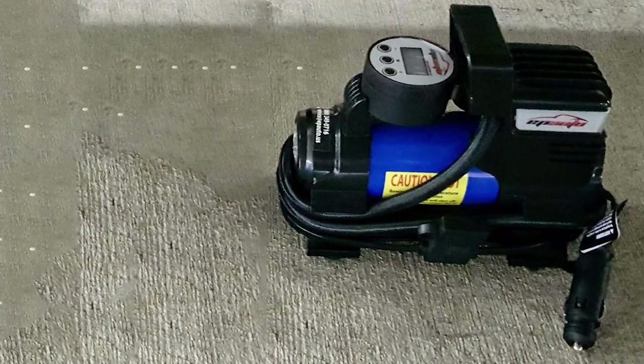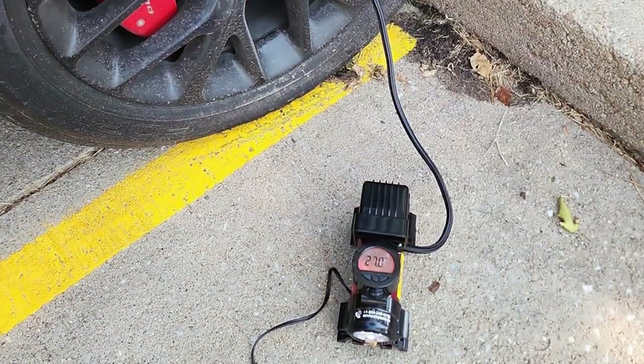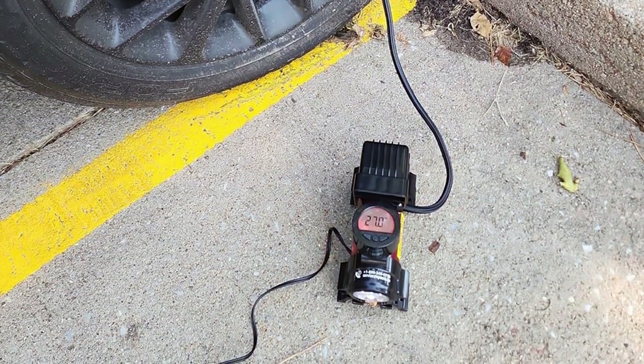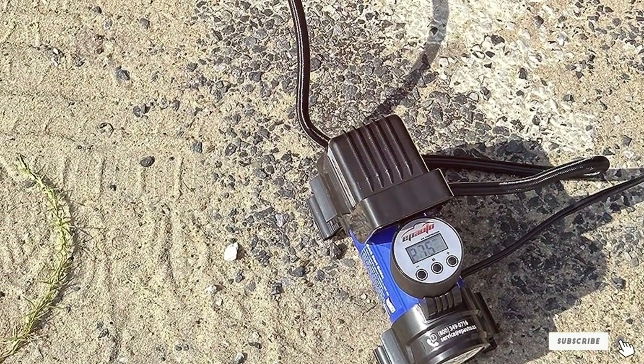Another aspect that adds to its appeal is the 12V DC plug. You can easily power it using your car's cigarette lighter socket, making it ideal for on-the-go fixes. It might not be the fastest inflator out there, but its reliability and ease of use make it a top choice for everyday drivers.